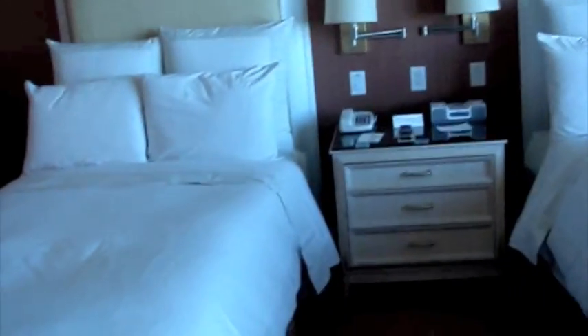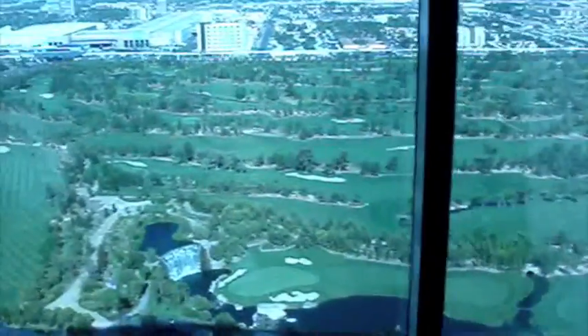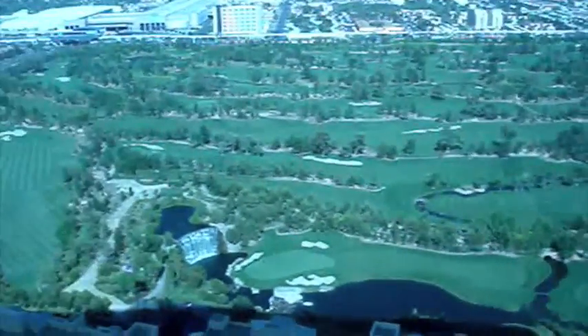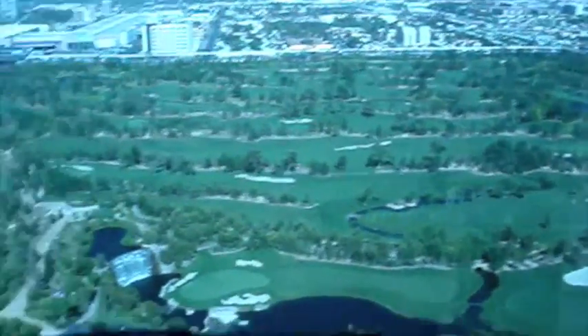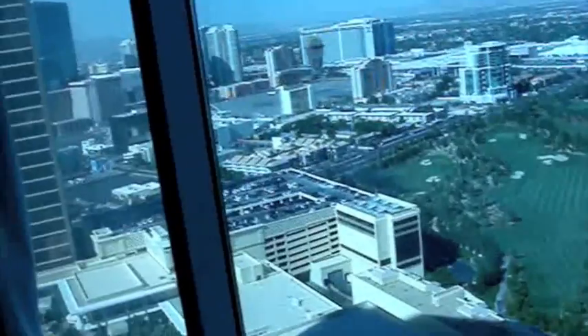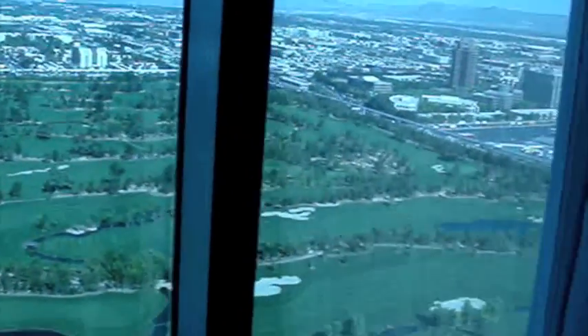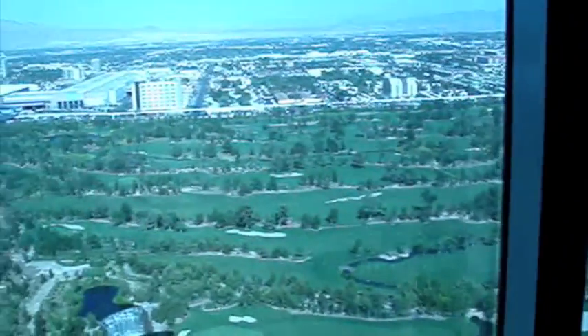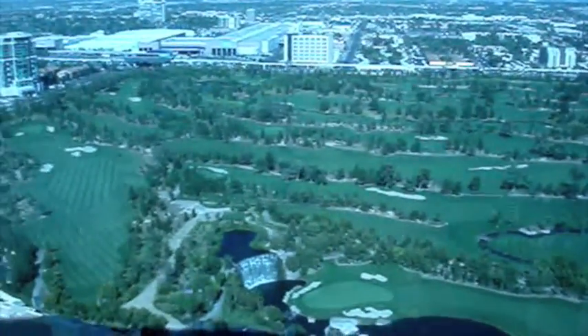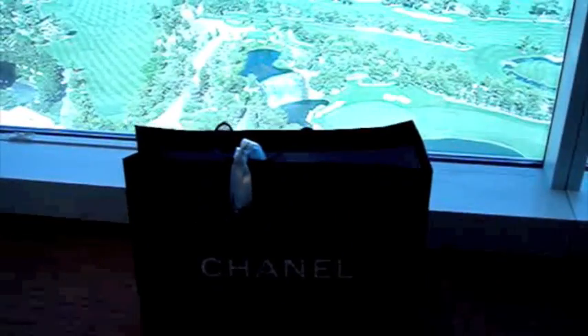We live on the 35th floor, so the view of the golf course — as you can see — is just so amazing, it's gorgeous. And then I've also got something really exciting to show you guys, because you asked me to do haul videos. Today I went to the Chanel boutique downstairs.